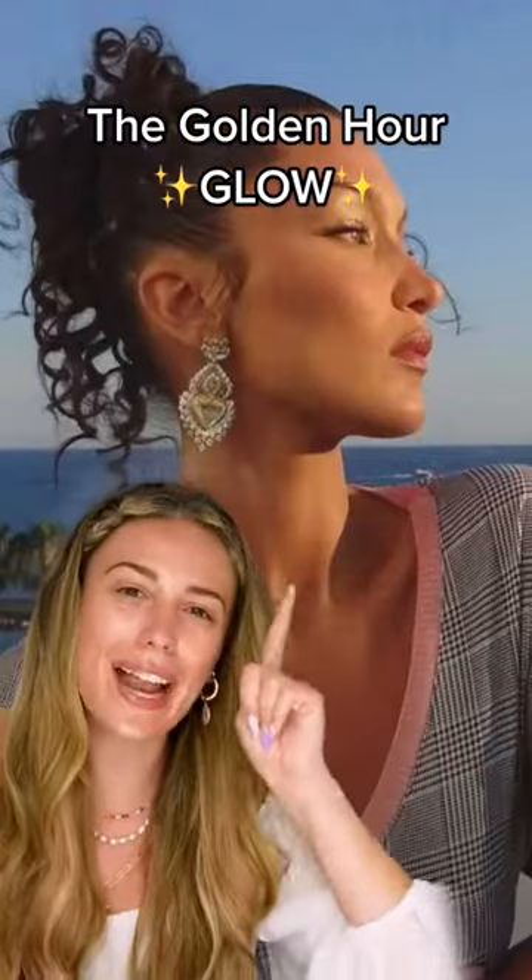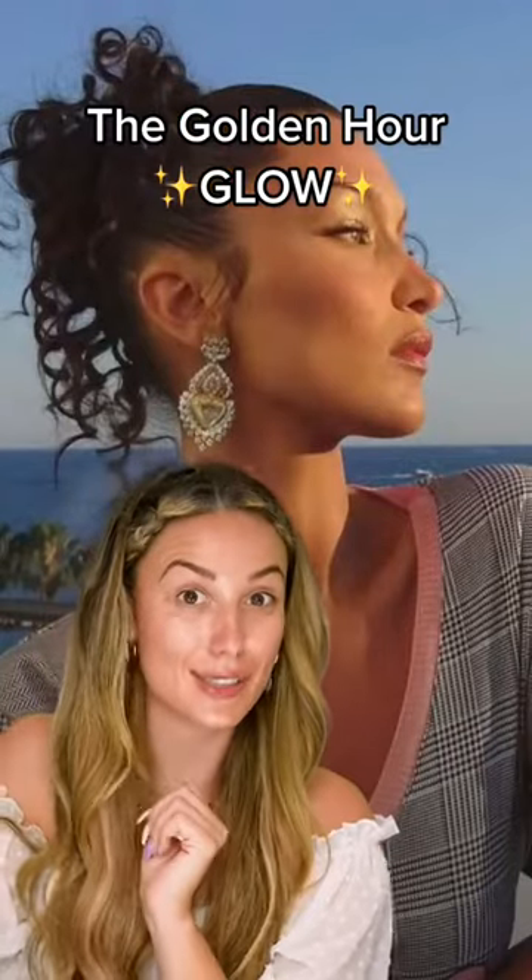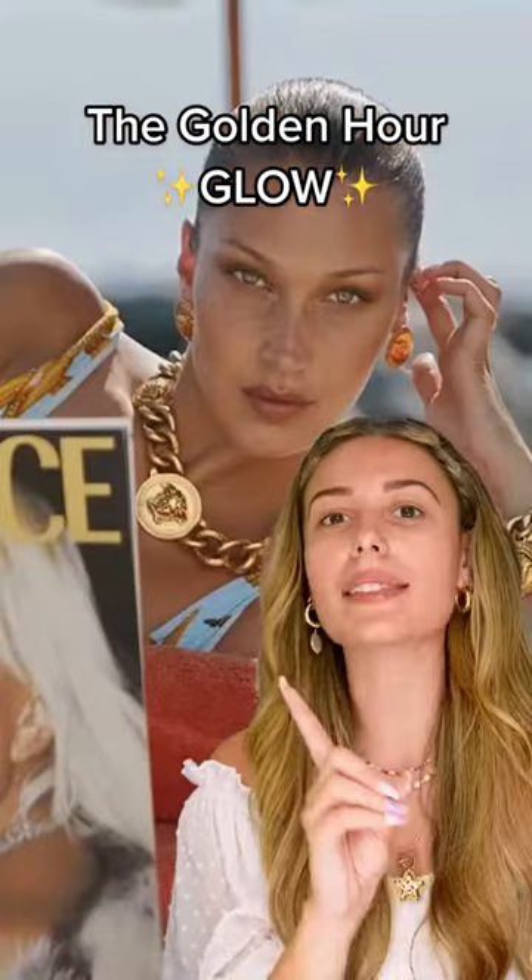Golden hour glow. Think of it as No Makeup Makeup's big sister — a little more glam. Glowy summertime goals. It's that time of day when everything turns golden and is just so magical — prime time for selfies. Let's make it a makeup look.